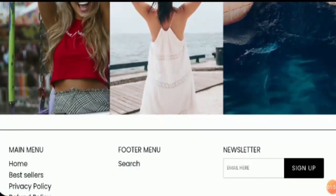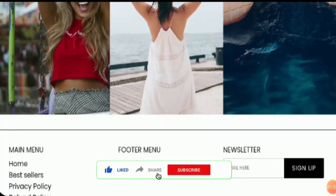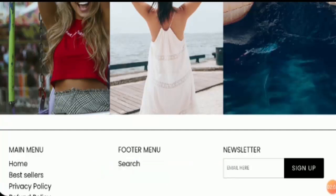Before going any further, I request you all to like this video, share it with your friends, and subscribe to our channel. This will boost our spirit to make more such informative videos.